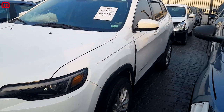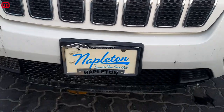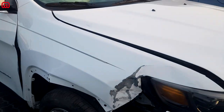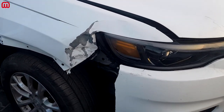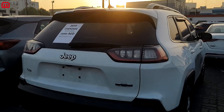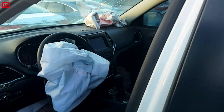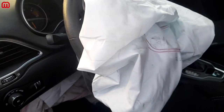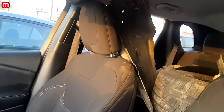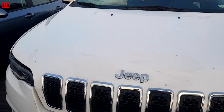Here we have a 2019 Jeep Cherokee in white, imported from the USA. The damage is on the front fender with a missing piece, but going to the back it's really clean. Inside, the steering wheel airbag is gone, the dashboard airbag is gone, and the knee airbag is also gone — but no roof airbag deployment, which is a good thing. For all Jeep lovers, this is a great car to go for.